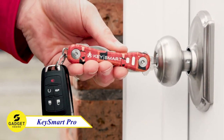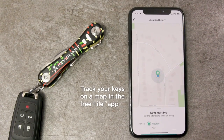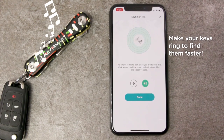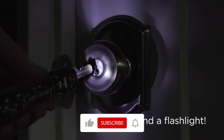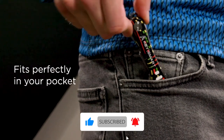Key Smart Pro. This device helps you track your missing keys on a map, all from the free Tile app on your phone. You can also use the app to make your Key Smart Pro play a tune so you can find your keys faster. And if you ever lose your phone, you can press the Tile button on the device twice to make it ring, even on silent. It also includes a built-in LED light, bottle opener, and a loop piece to attach your car key fob.